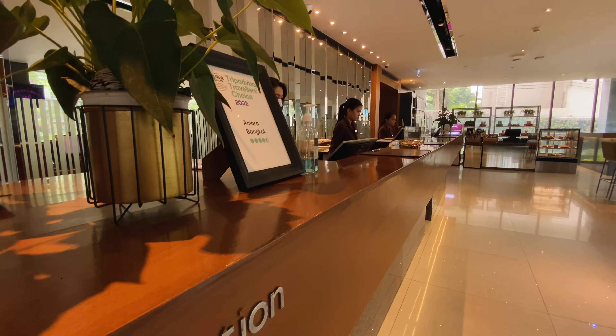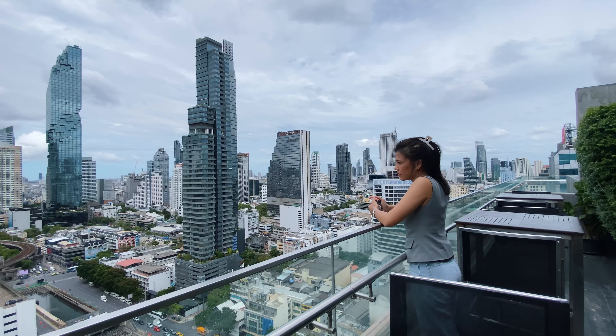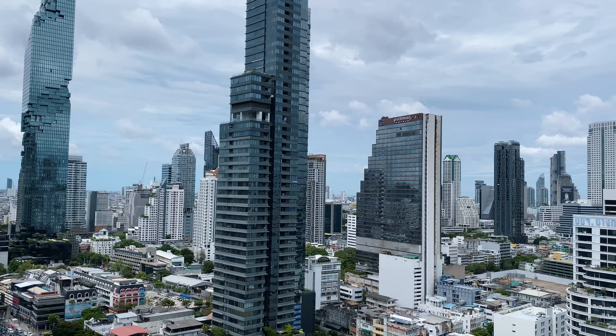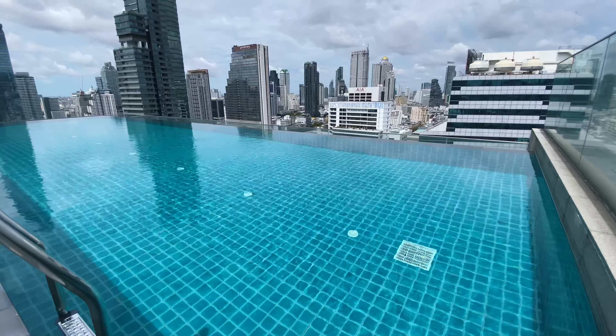If you'd like to spend the night, feel free to book the hotel. As you can see behind me, there's a lovely city view. It's quite a nice day today — not raining and not too hot, so it's a great time to be up here at the rooftop bar.